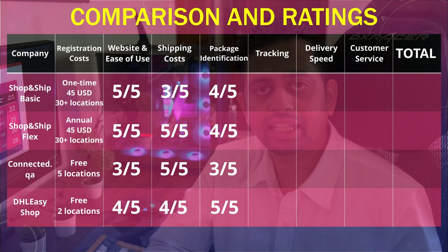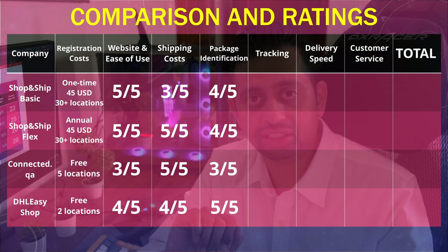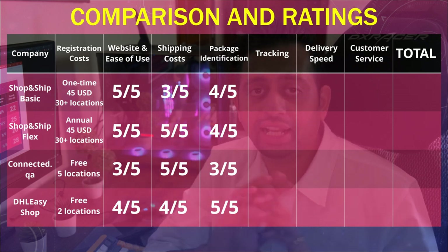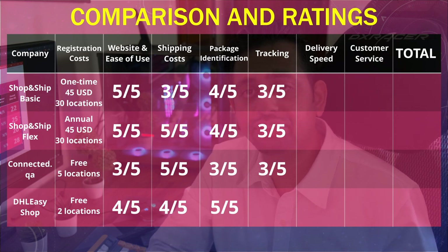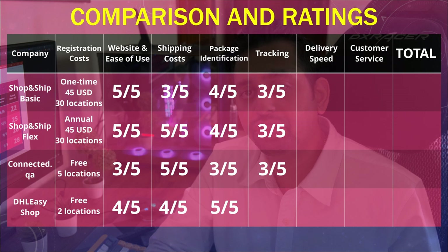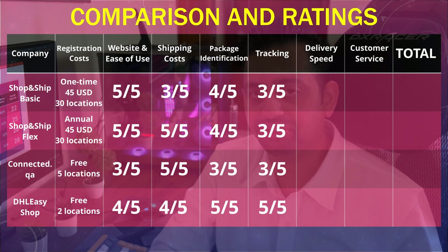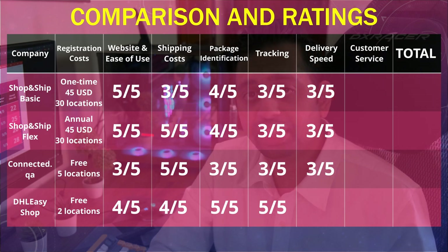For tracking, Shop and Ship and Connected.qa both have pretty bad tracking. Once shipped from their warehouse, the exact arrival date is unknown. I'll give them both 3 out of 5. DHL Easy Shop gives very detailed tracking just like any other courier service — you know exactly where your package is and exactly when it will arrive, so I'll give them 5 out of 5. For delivery speed, Shop and Ship and Connected.qa are also pretty slow, so I'll give them 3 out of 5. DHL Easy Shop is very fast — in most cases they deliver before the predicted delivery date, so I'll give them 5 out of 5.